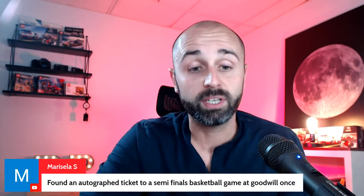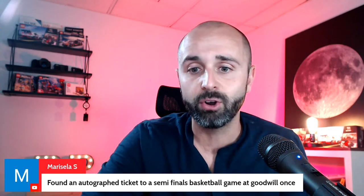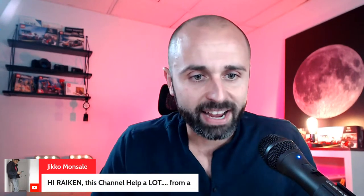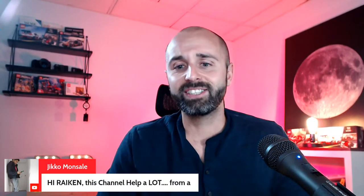Marcellus found an autographed ticket to a semifinals basketball game at Goodwill. You want to get it authenticated — I don't have a lot of experience with that, but I'm sure that could definitely increase the value. We've got Reagan from the UK saying the channel helps a lot — so great to have you here. We've got the UK in the house!